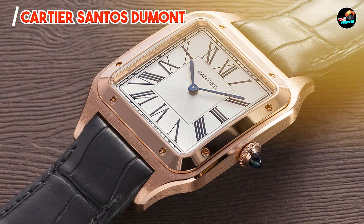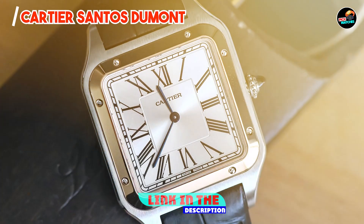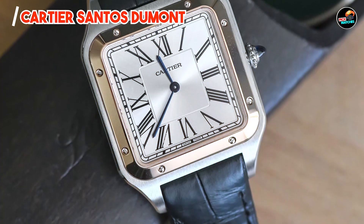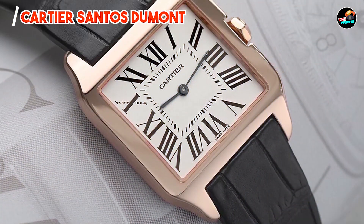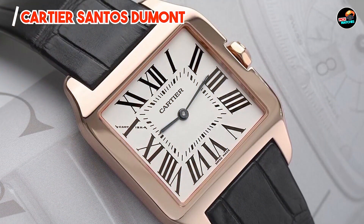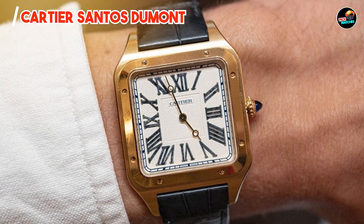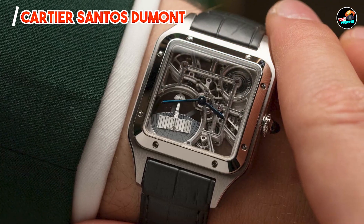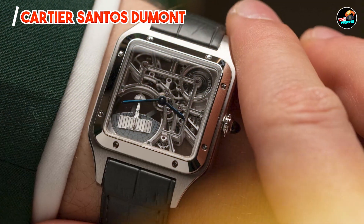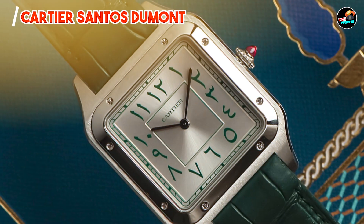And finally, at number five, we have the Cartier Santos Dumont. The Cartier Santos Dumont blends historical significance with contemporary elegance, embodying Cartier's legacy of innovation and style. It features a sleek square case in stainless steel, enhanced by a refined silver dial and blue sword-shaped hands. It houses a quartz movement known for its accuracy and reliability, includes a sapphire crystal cabochon crown, and offers water resistance suitable for daily wear.